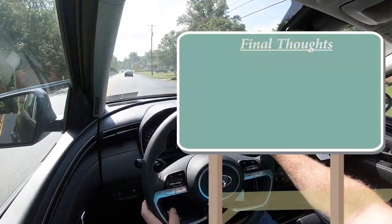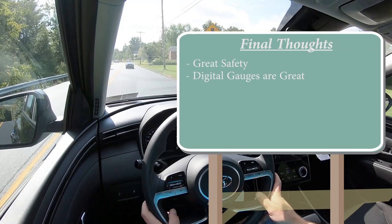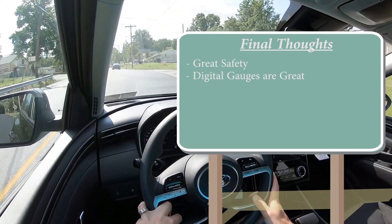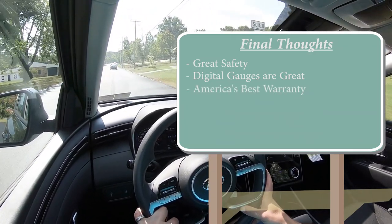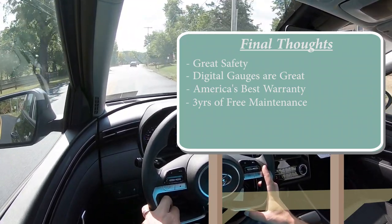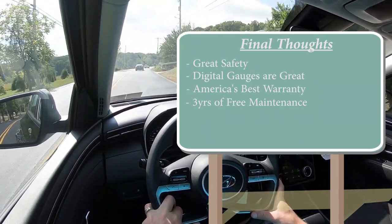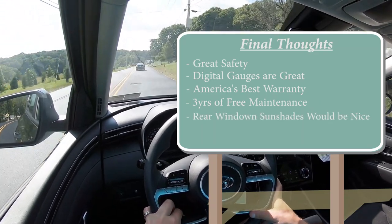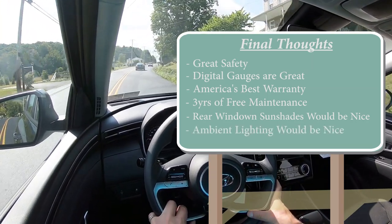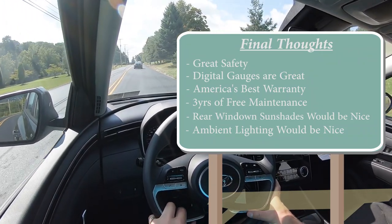Overall, great safety with an IIHS Top Safety Pick Plus — it doesn't get any better than that. The digital gauges are great on the upper trim, but I honestly don't mind the analog gauges either. America's Best Warranty and three years of complimentary maintenance are hard to beat — probably the best free maintenance program out there right now. Constructive criticism: rear window sunshades would be a nice option even on the Limited, and multicolor ambient lighting would be great to see — Hyundai does it on so many other vehicles, so it would be nice to have it here on the Tucson as well.